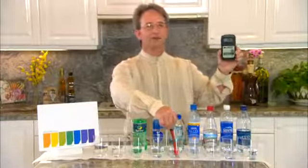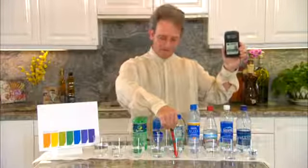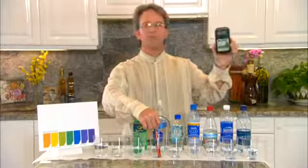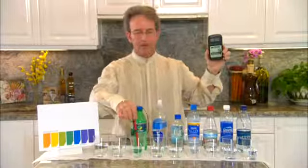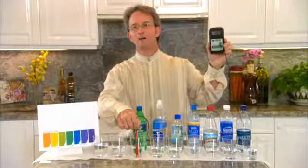Here we're moving over to Fiji Water — it's at right around 330 — and then over to Smart Water. Notice it's still above 300. Let's move over to Soda. Notice that one's almost 400.